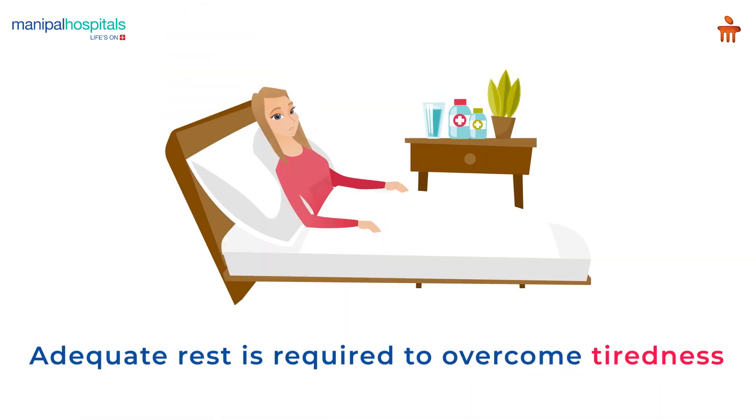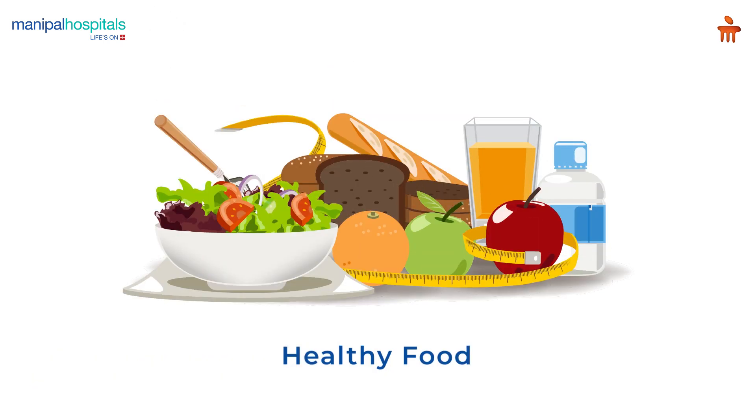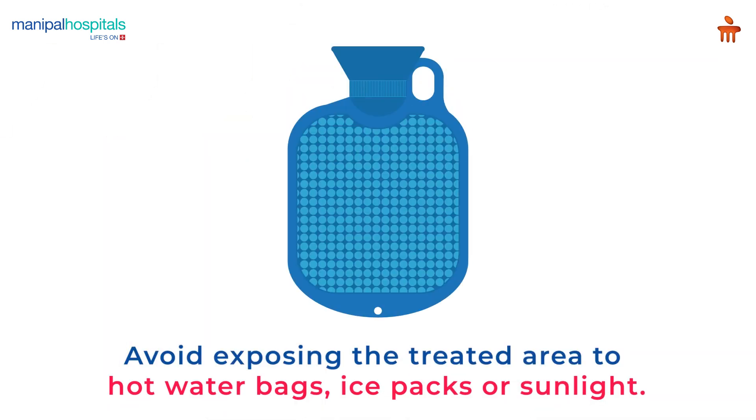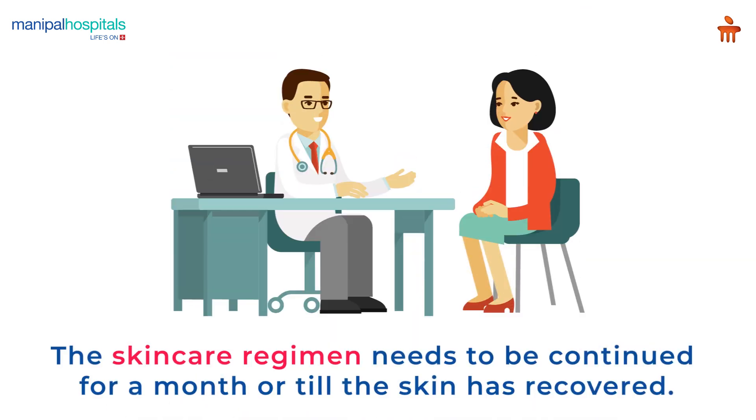Adequate rest is required to overcome tiredness. A good intake of food and fluid is a must. You are advised to quit smoking and consuming alcohol. Avoid exposing the treated area to hot water bags, ice packs, or sunlight. The skin care regimen as advised by the doctor needs to be continued for a month or until the skin has recovered.